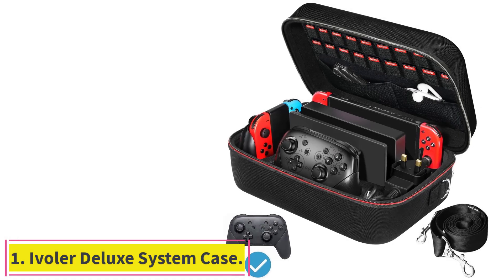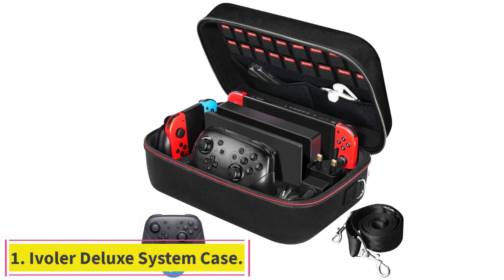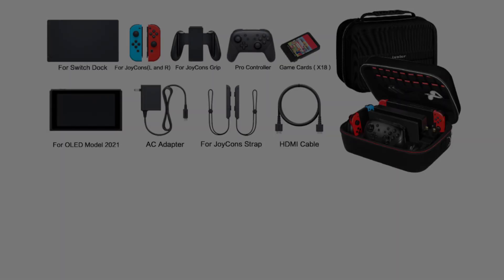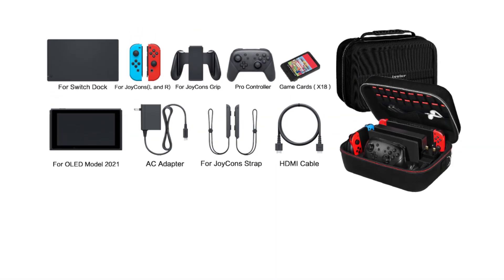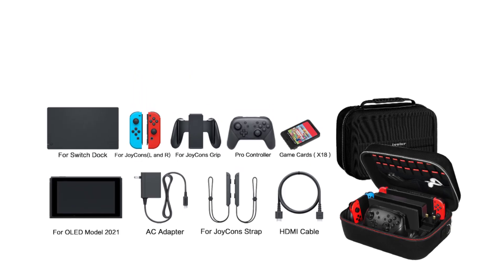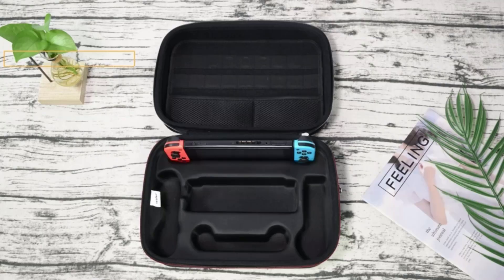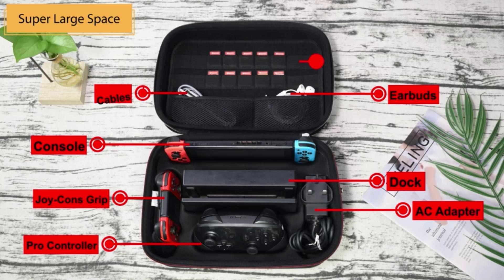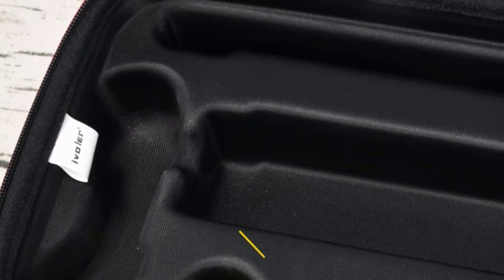Starting at number 1: the Iviler Deluxe System Case. The Iviler case is an absolute beast, and we mean that in the best way possible. Not only is it durable, it holds absolutely everything, including the docking station and 19 games. And yet it was able to fit inside a medium-sized backpack. If LAN parties are your thing, then this is the perfect case for that, and at a great price.